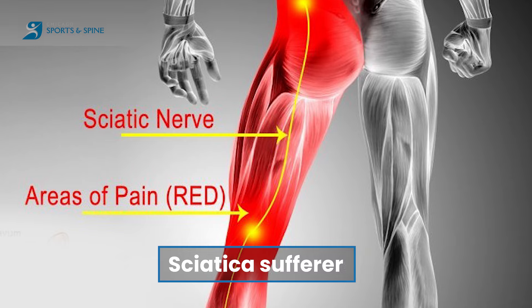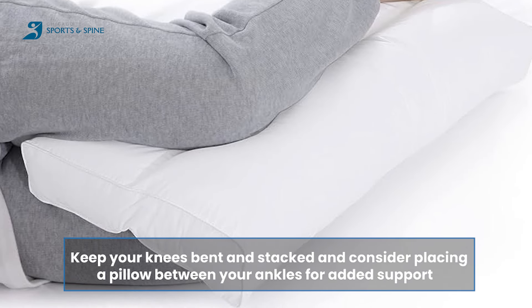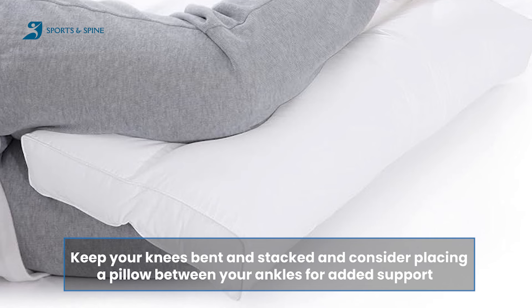Sciatica sufferers can benefit from both side sleeping and back sleeping with some modifications. On your side, keep your knees bent and stacked, and consider placing a pillow between your ankles for added support. When on your back, elevate your knees with pillows to take pressure off your sciatic nerve.